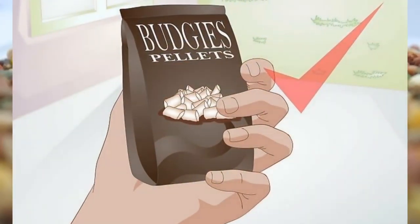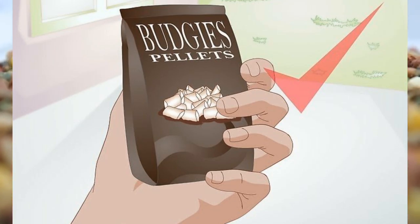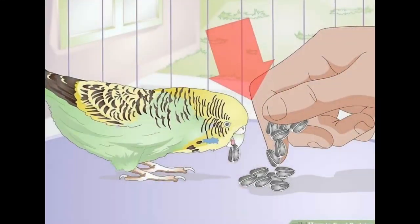One of the staples in a birdie's diet is pellets. You can buy pellets in your local pet food store that are suitable for birdies. Pellets are the best way for your birdies to have a nutritionally balanced diet because they contain tons of nutrients for the bird. When you buy pellets, make sure they don't have any preservatives.